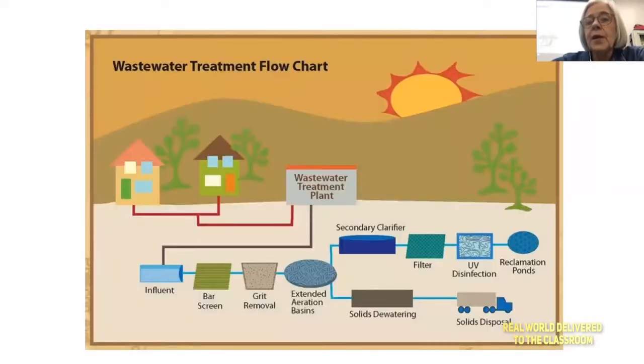The next slide shows wastewater treatment — water that you used in your homes and businesses. You can see those red pipes coming from the houses, meaning dirty water heads over to the wastewater treatment plant. The water coming in is called influent. We send it through a bar screen to remove whatever's in there — people flush weird things down the toilet, like Cheeto bags, Snicker bar wrappers, jewelry, dollar bills. All kinds of stuff shows up at the bar screen.